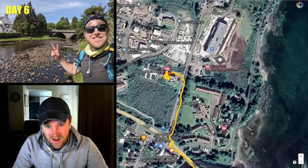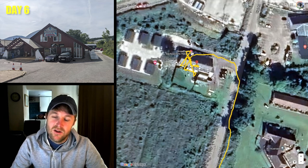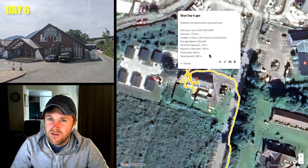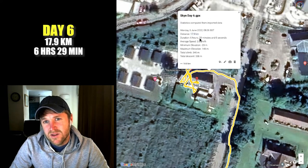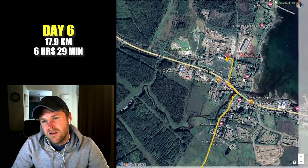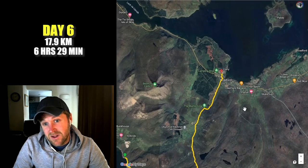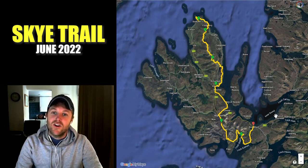That night I checked into Broadford Backpackers Hostel, arriving around 2pm. I covered 18 kilometres in six and a half hours, so still a fair distance, but I was able to get back mid-afternoon and have an afternoon and evening off, which was great. So there you go — that was my hike on the Isle of Skye Trail.